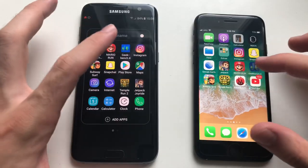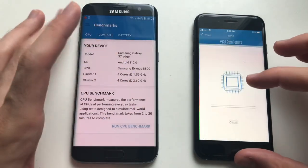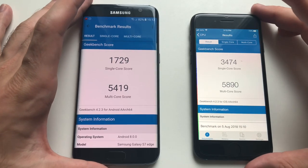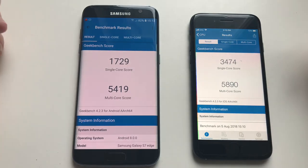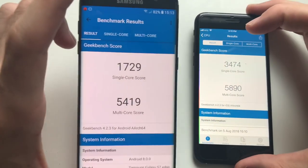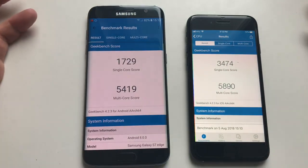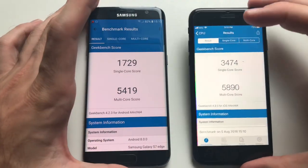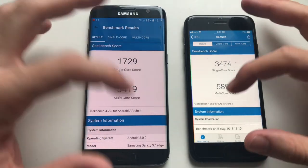Now for the Geekbench 4 CPU benchmark test. Both phones are done - the iPhone 7 finished about a minute before the S7 Edge. When it comes to multi-core score, they're about the same. Single-core score - iPhone definitely beats the Samsung, about double the score. So on paper the iPhone 7 should be way better for normal tasks, but in the actual tests they were about the same. Multi-core score - about the same.